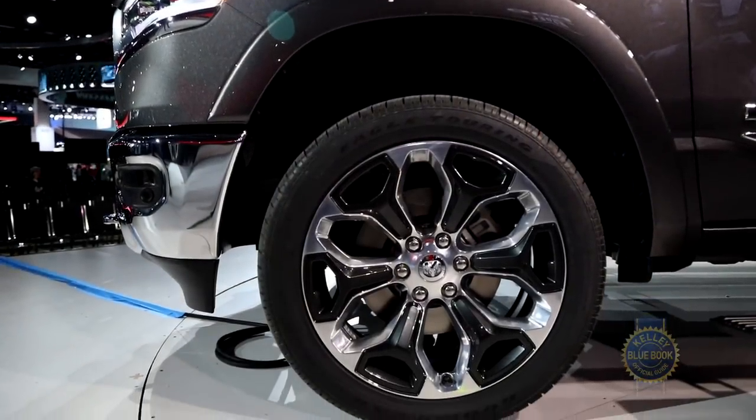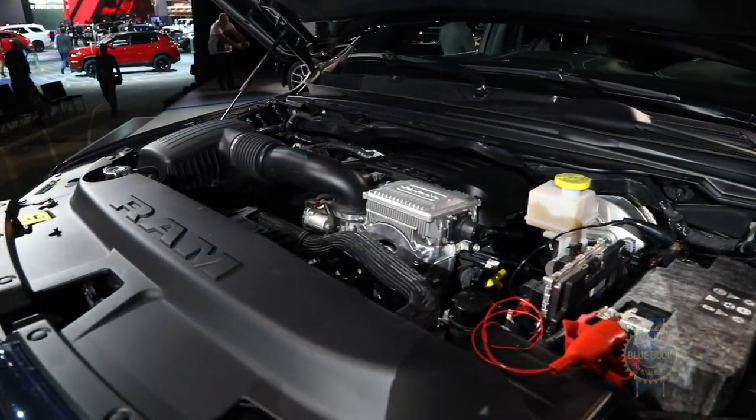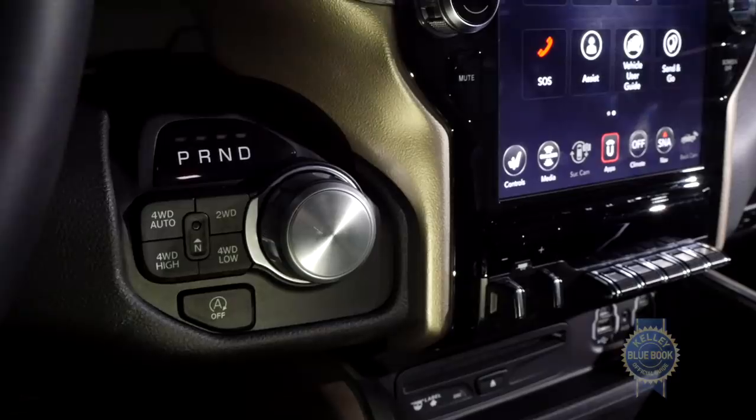You've got two engines to choose from: a 305 horsepower 3.6-liter V6 and a 395 horsepower 5.7-liter V8, each partnered with an 8-speed automatic transmission. Pretty straightforward stuff.